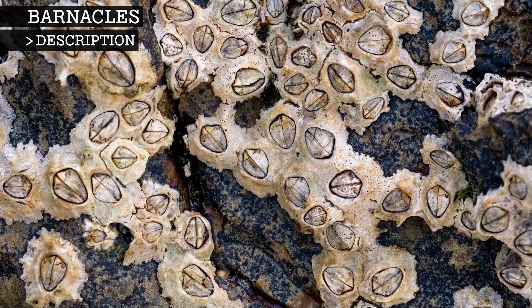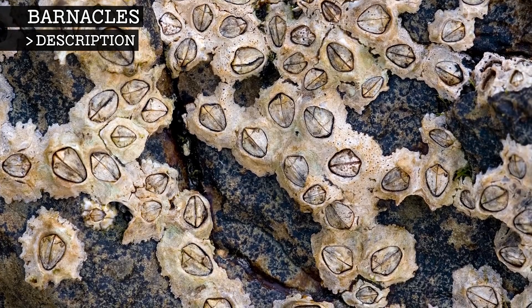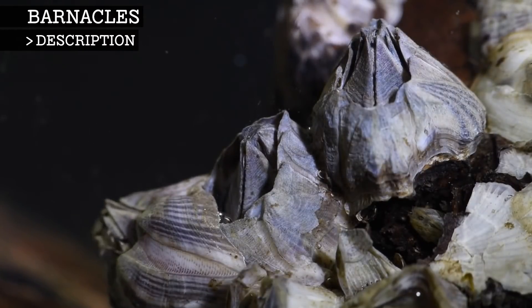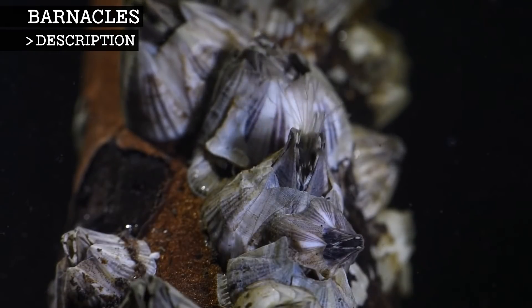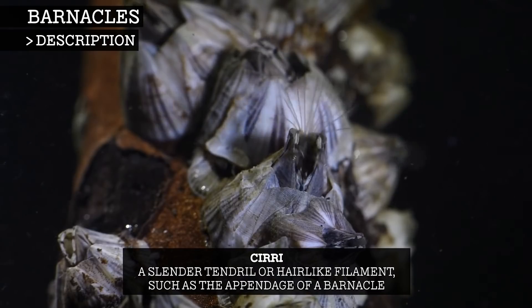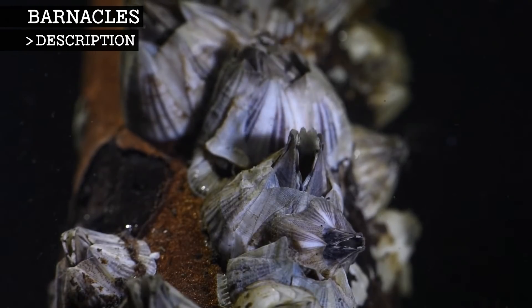To become an adult, barnacles secrete hard calcium plates that completely encase them, including a door at the top that the barnacle can open and close as needed. This door will close if there is a predator or if the tide goes down and they need to retain moisture. They will open this door when submerged to allow their eight pairs of feather-like appendages, called Ciri, to bring in food. They do this by beating the Ciri to draw microorganisms like plankton into the shell for consumption by the mouth, stomach and intestines.